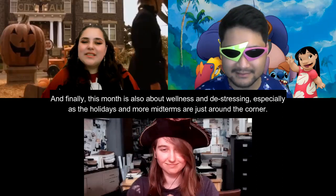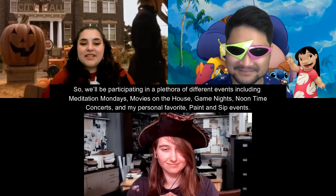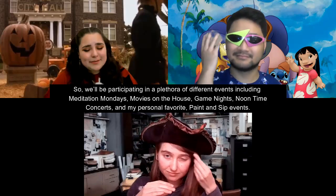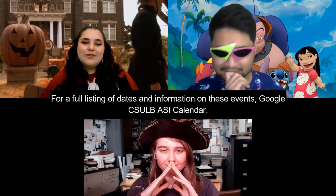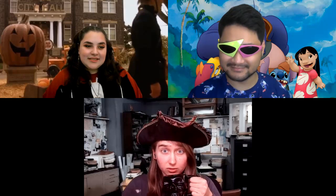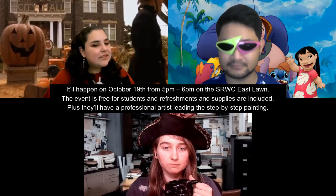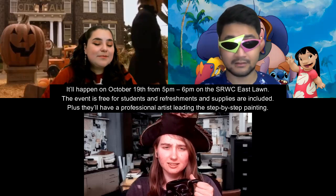This month is also about wellness and de-stressing, especially as the holidays and midterms are just around the corner. We'll be participating in a plethora of events including Meditation Mondays, movies on the house, game nights, noontime concerts at the USU, and the Paint and Sip events. The Paint and Sip happens October 19th from 5 to 6 p.m. on the east lawn at the Student Rec and Wellness Center. The event is free for students, with refreshments and supplies included, plus a professional artist leading the step-by-step painting. For a full listing, Google "CSULB ASI Calendar."